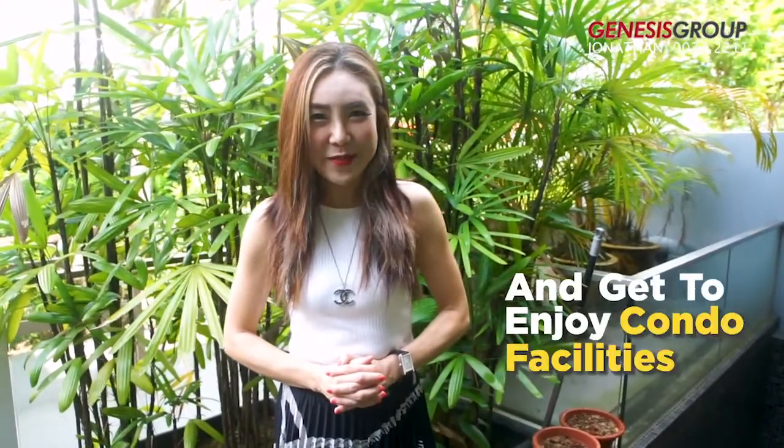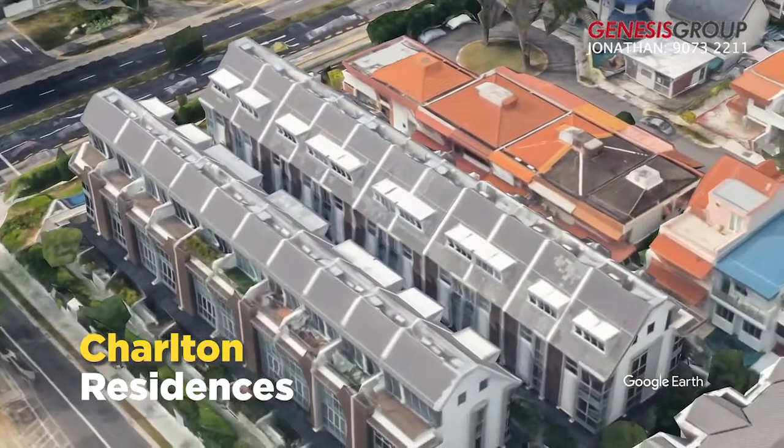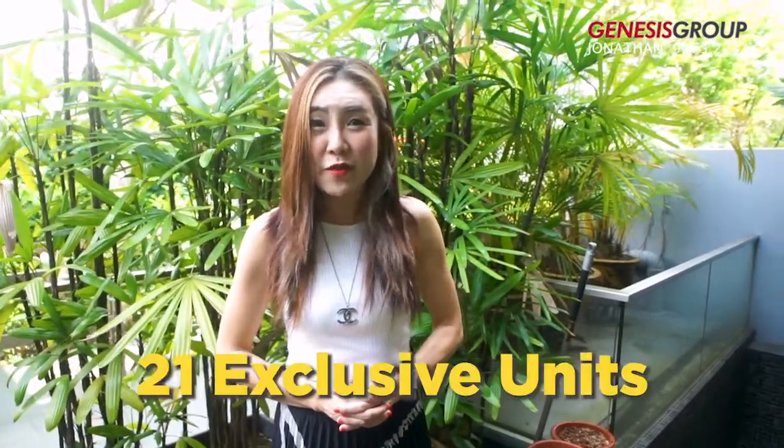Staying in a landed home and getting to enjoy condo facilities. Charlton Residences, a freehold cluster house, serenely located in District 19. This development has only 21 exclusive units. Hi, I'm Property Girl. Welcome to my home.